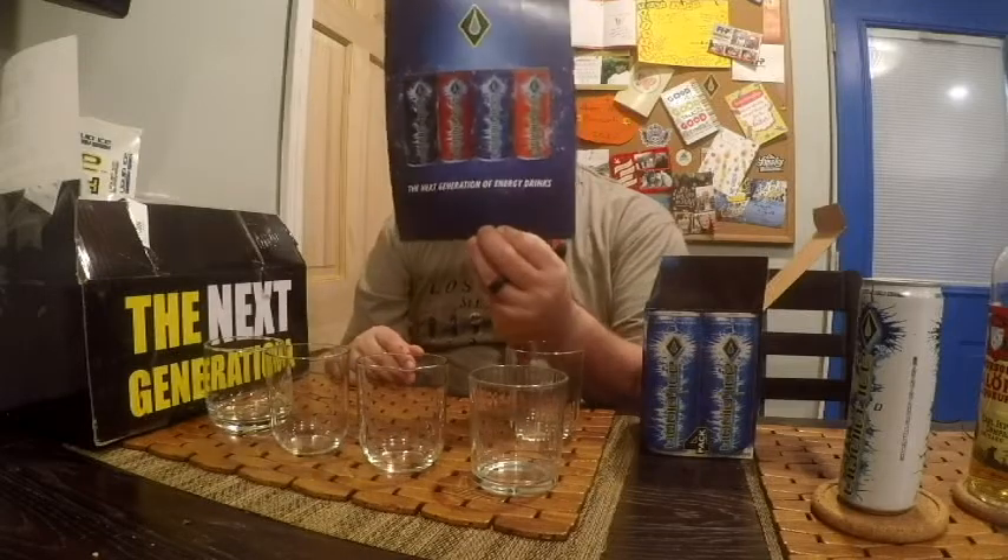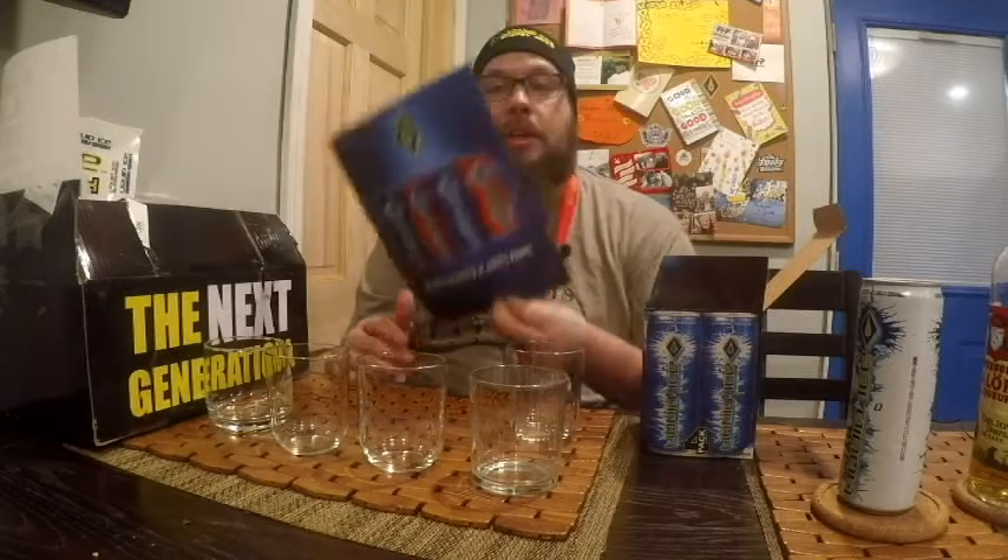It is called Liquid Ice, the next generation of energy drinks. Just a quick overview: this company has been open for 16 years. This is a USA product made and produced in Wisconsin and Minnesota. It's distributed by Anheuser-Busch, Miller Coors, and independent Pepsi and Coca-Cola distributors in 40 states.